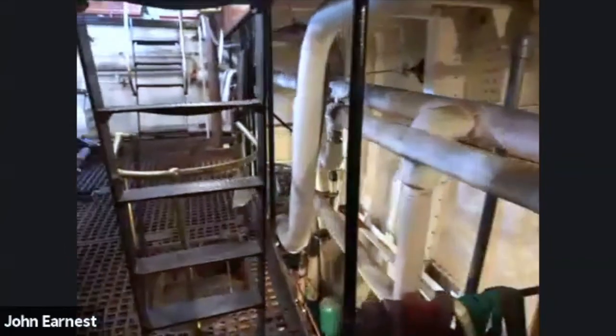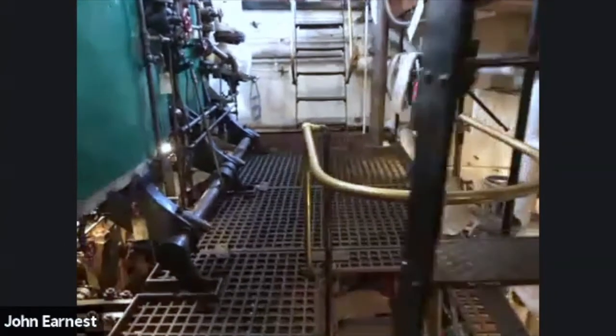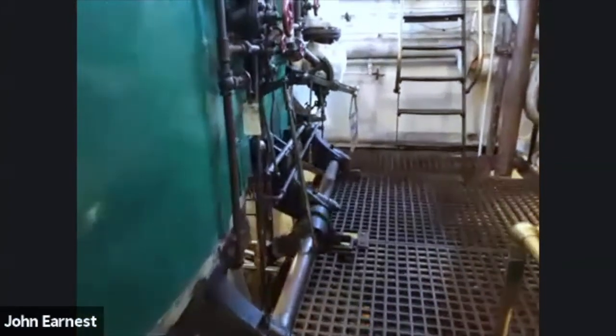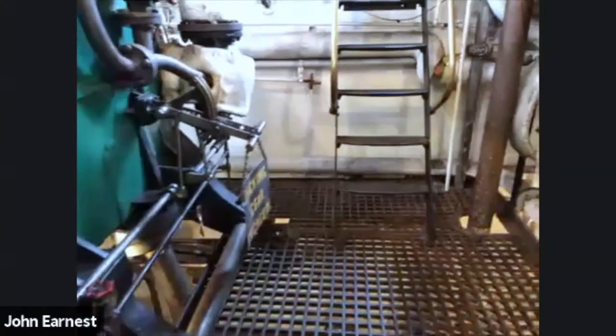When we have steam up here at the dock, we run the generator and it still makes electricity from 1907. One thing we have to be careful of is changing all the light bulbs to older incandescent bulbs, because the new energy-efficient bulbs might blow out — they're not compatible with the generator and could get a power surge.